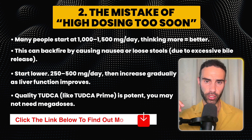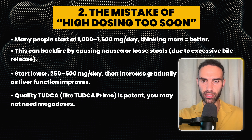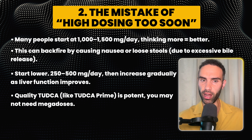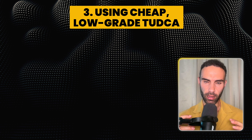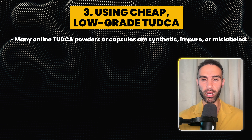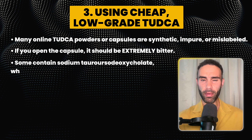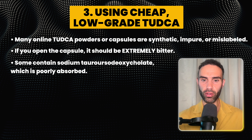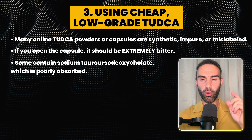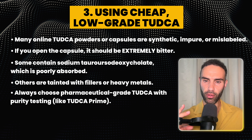Quality TUDCA, like TUDCA Prime linked in the video description below, is potent — you may not need mega doses to achieve the benefits you're after. The next mistake is using cheap, low-grade TUDCA. Many online TUDCA powders and capsules are synthetic, impure, or even mislabeled. If you open the capsule it should be extremely bitter. Some actually contain sodium tauroursodeoxycholate, which is poorly absorbed, and others are tainted with fillers or heavy metals.